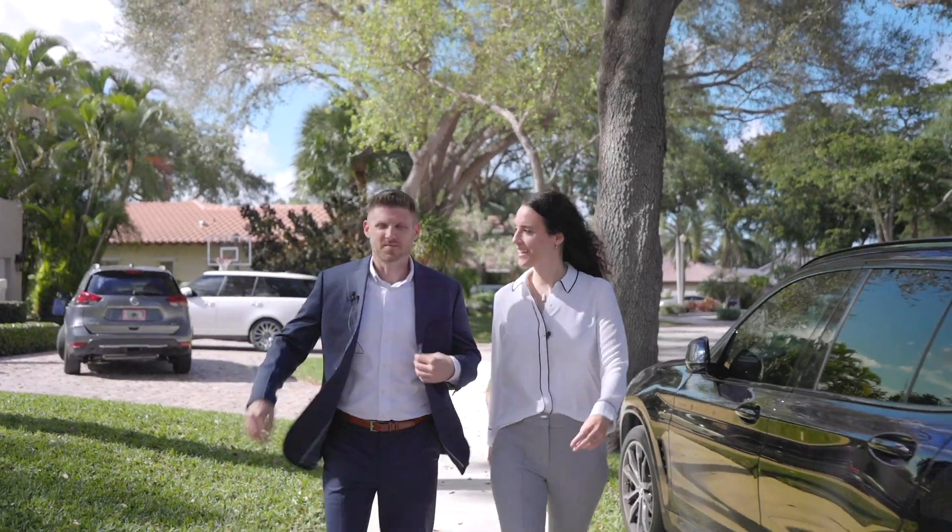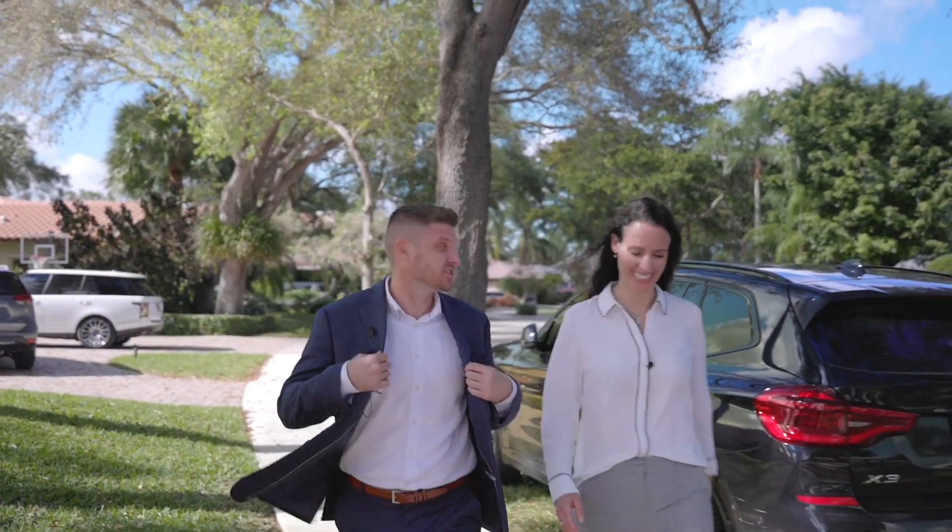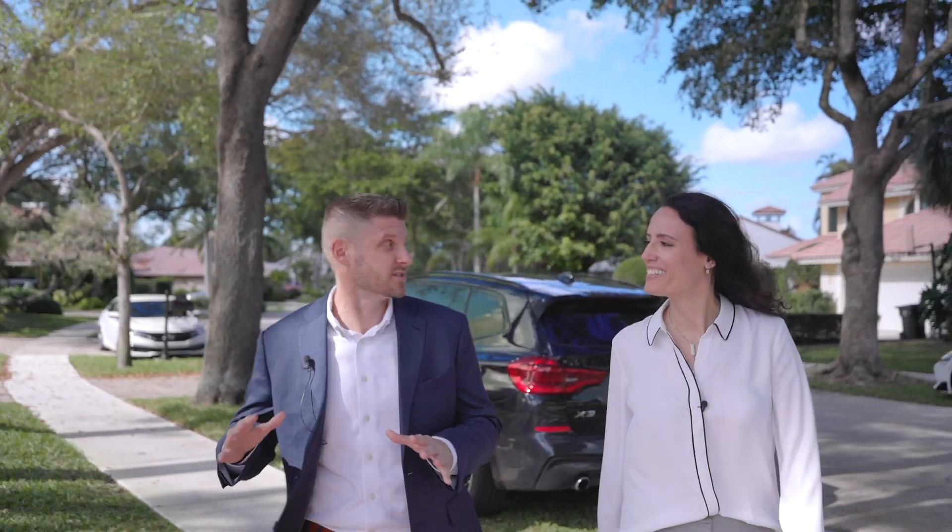Hey Chris, you're so dressed up today. What's going on? Yeah, I had to put on a jacket for this new listing. It is gorgeous. I can't wait to hear more about it.